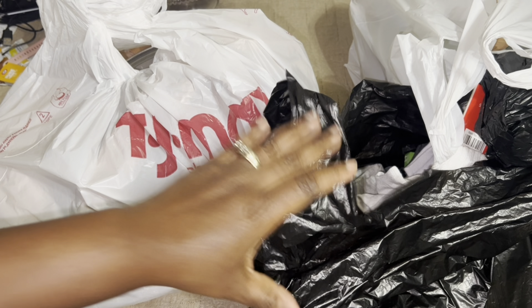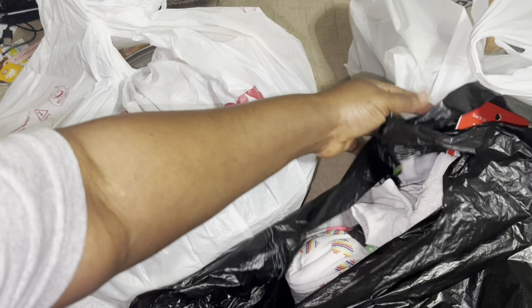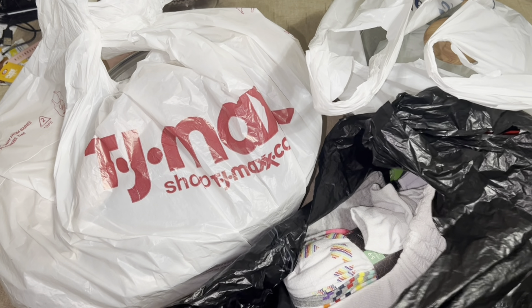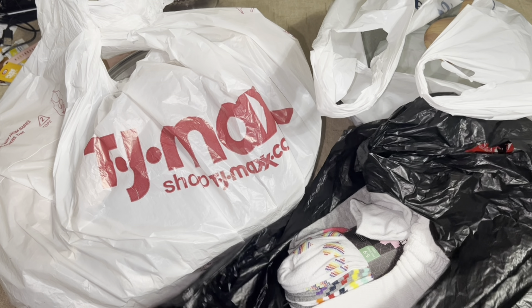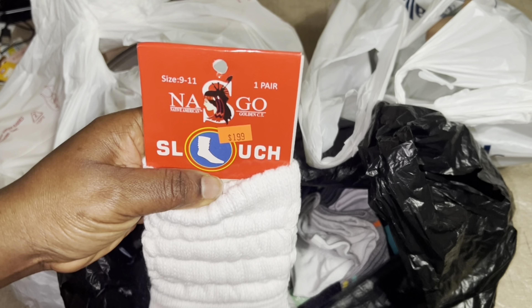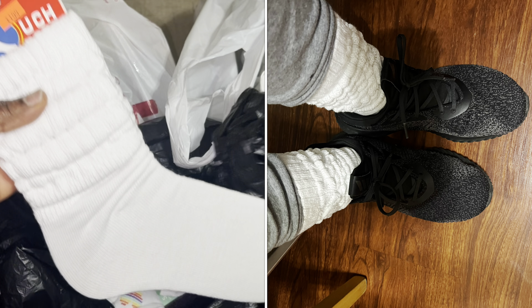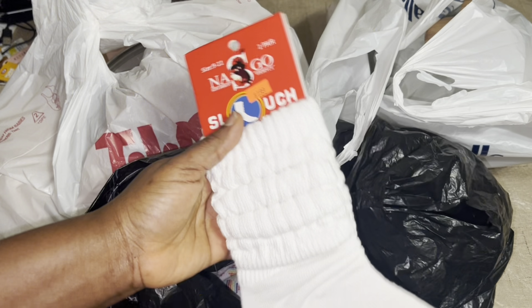Hey guys, welcome to my channel! I had some cute things to show you from Walmart, TJ Maxx, and Beauty Supply Store. So I got these new socks that the girls are wearing now, which I have on. I'll show you a picture — these are $1.99, two dollars for these.